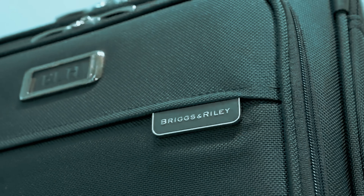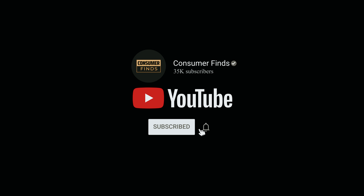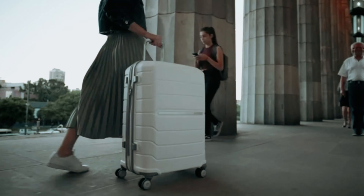That's a wrap! If you enjoyed this video and found it helpful, be sure to give it a like and subscribe. Let us know in the comments which best travel luggage you are going to choose. Thanks for watching — we'll see you in our next video.